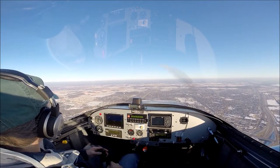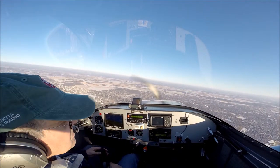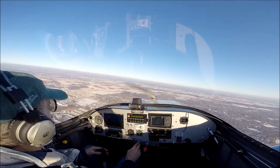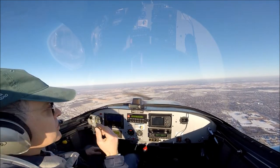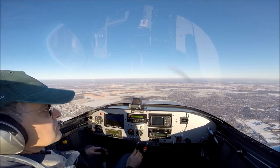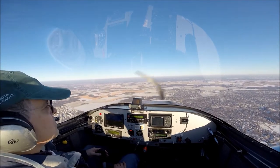Woodbury over that way. We'll knock around Woodbury a little bit. McMansions going in over here. Fleming traffic, SkyWest 7374 is currently 10 miles to the southeast of the area, left downwind for runway 16, Fleming.